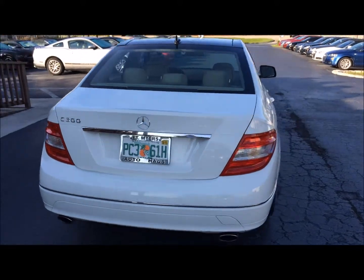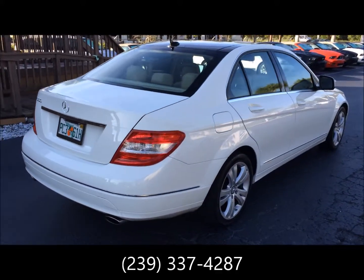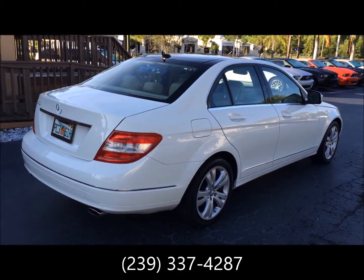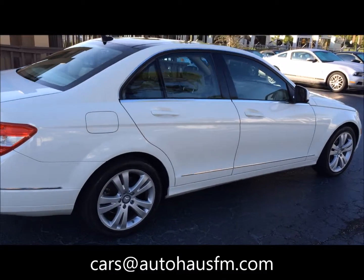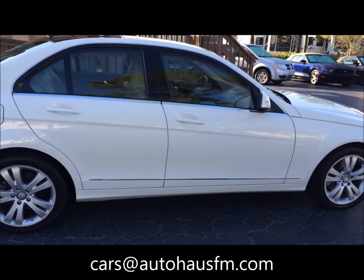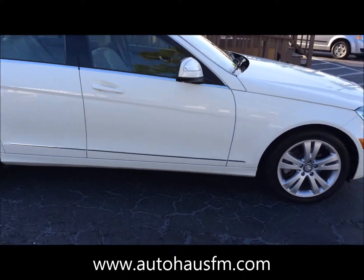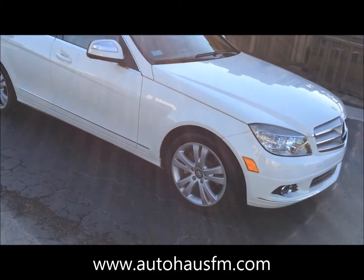This is Brett with Auto House of Fort Myers. We can be reached at 239-337-4287, by email at cars@autohousefm.com, or you can see the rest of our great inventory at www.autohousefm.com.